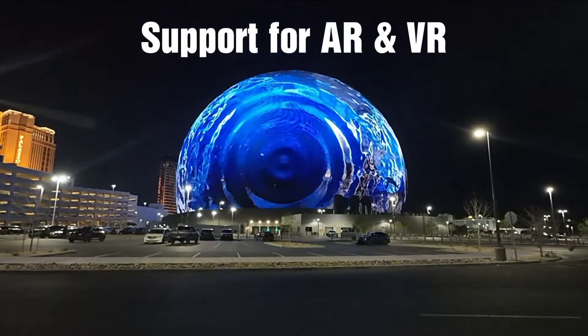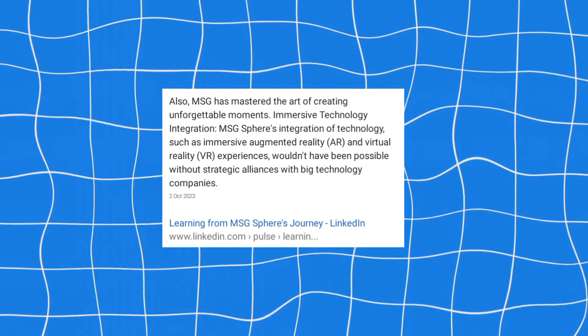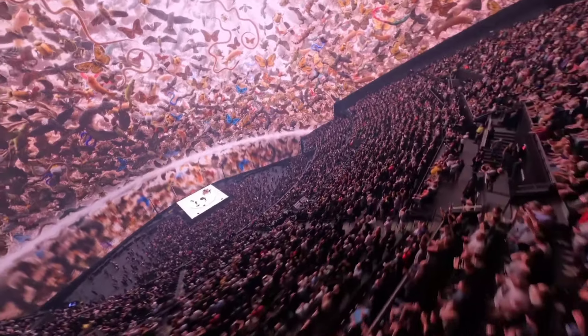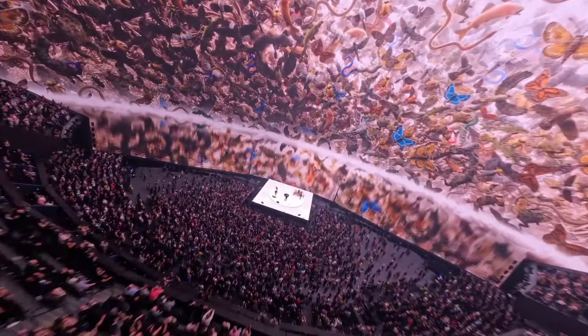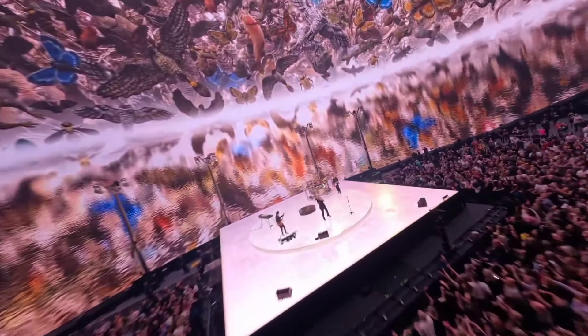The MSG Sphere also supports both augmented reality and virtual reality, two of the newest ways to watch entertainment. The Sphere's main goal is to make a place where everyone can have fun and interact with others, and AR and VR make this experience even better.